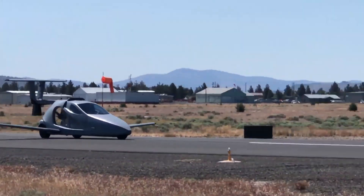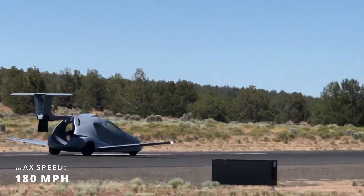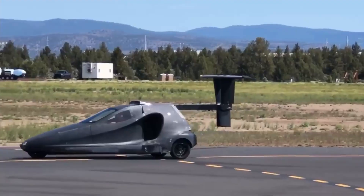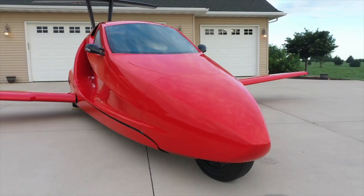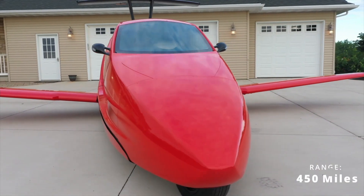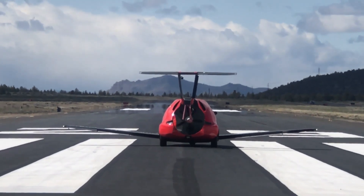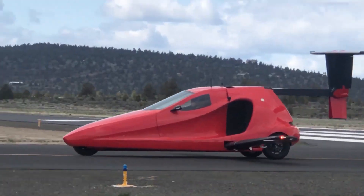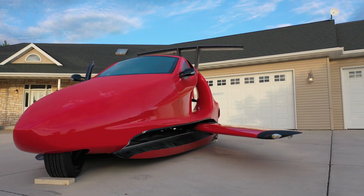It is classified as an experimental home-built aircraft and can reach speeds of up to 180 miles per hour with a maximum altitude of 13,000 feet. Its Skybird hybrid drive-and-fly systems provide a range of up to 450 miles, with an integrated vehicle parachute that keeps you safe in the air, and front and rear crumple zones and rollover protection that keeps you safe on the ground.